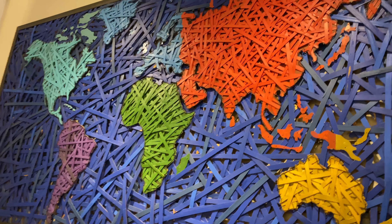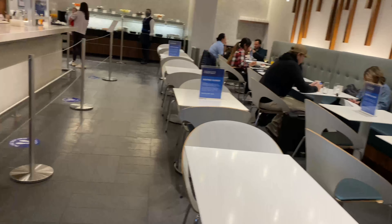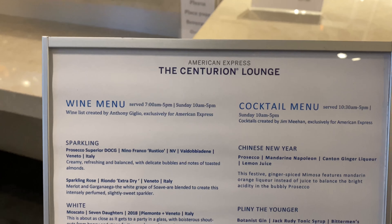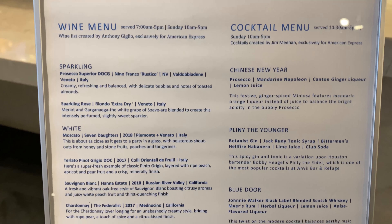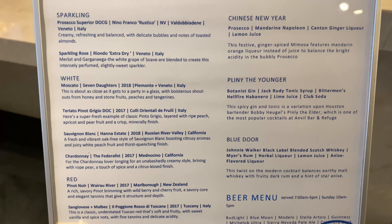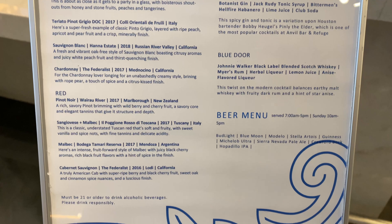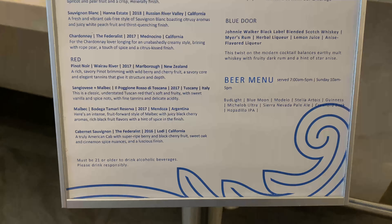It kind of has a basement-like feel. Here's the dining area. I'll show you the drink menu quickly — not a lot of unique drinks, though there's a Chinese New Year feature I've seen at the JFK lounge. There's also a 'Plentea' option that might be unique here, and the Blue Door cocktail is at all the Centurion Lounges I've seen.